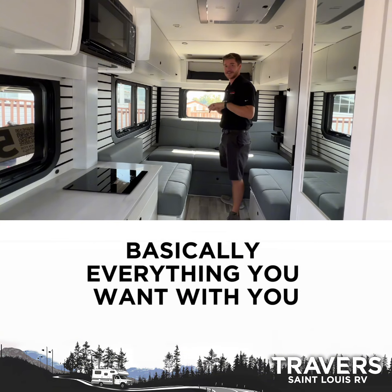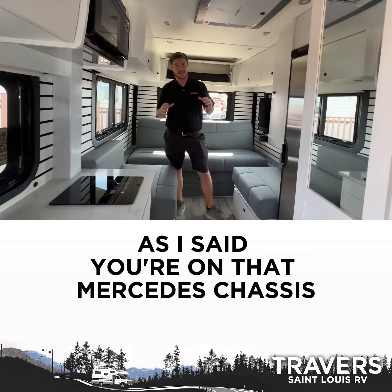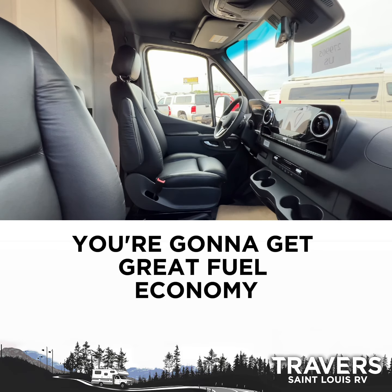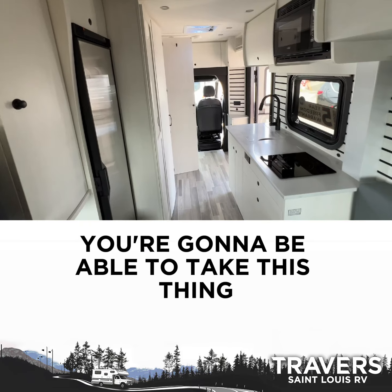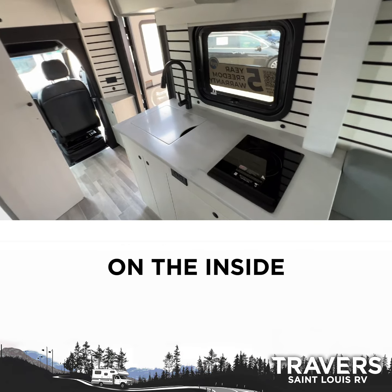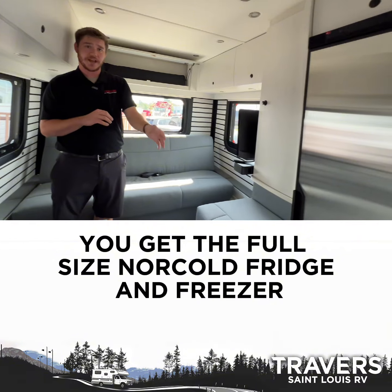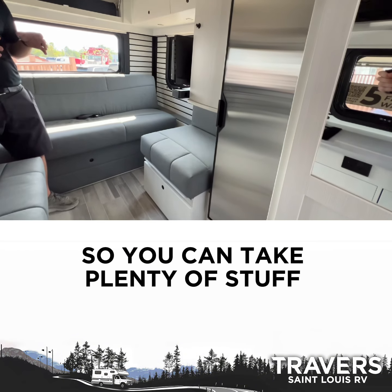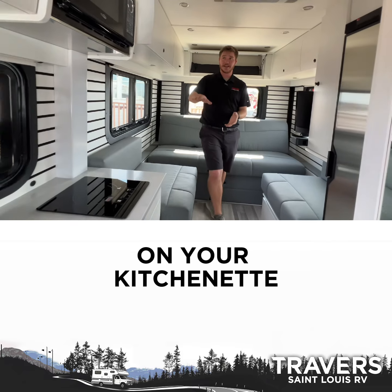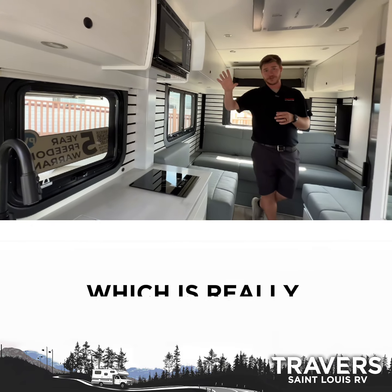Plenty of space to bring basically everything you want with you. On that Mercedes chassis with the diesel, you're going to get great fuel economy and great power, and you're going to be able to take this thing wherever you want it. This one also has some really nice amenities on the inside — you get the full-size Norcold fridge and freezer, so you can take plenty of stuff with you on the road. This one does have the true induction cooktop on your kitchenette and the microwave up top.